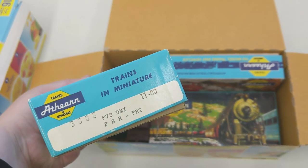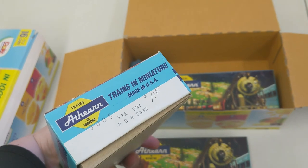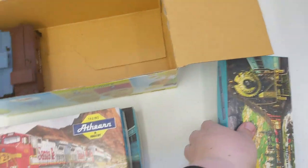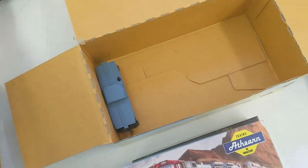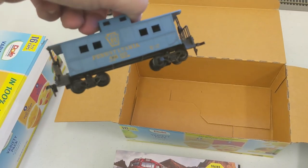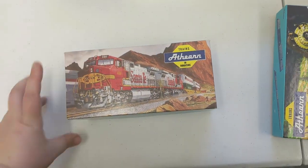We got PRR — that says dummy on it, so I'm assuming there might possibly be a working unit with it. This one is very heavy. That also says dummy on it, but let's see. A very nice Pennsylvania caboose. And another Pennsylvania caboose. These blue ones are just beautiful. Okay, let me crack these boxes open and see what's inside them.